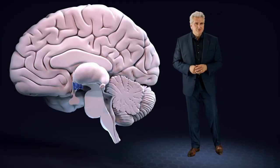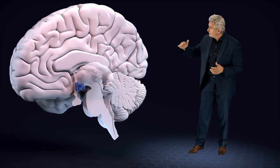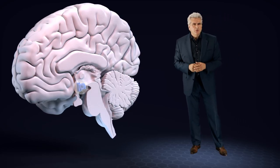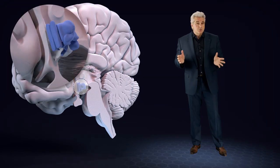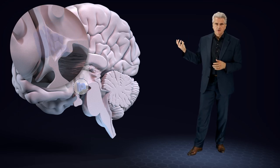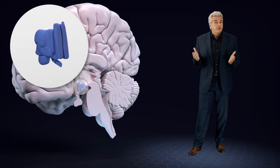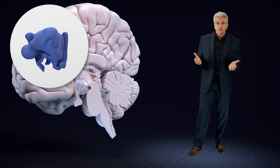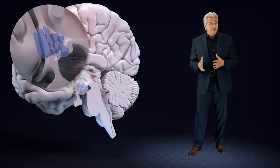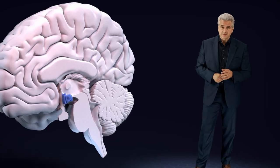The hypothalamus is located below the thalamus and right above the brainstem. It plays an important role in the autonomic nervous system as well as in the endocrine system. The hypothalamus controls the release of hormones, the body temperature, food and water intake, sexual behavior, the circadian rhythm, and the stress reaction through the norepinephrine and the cortisol system.